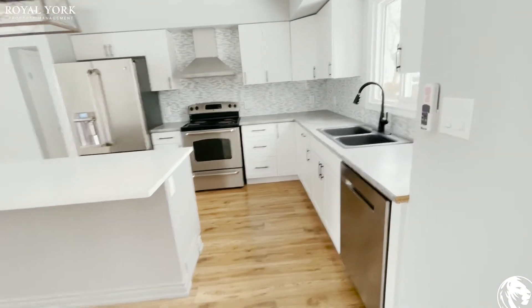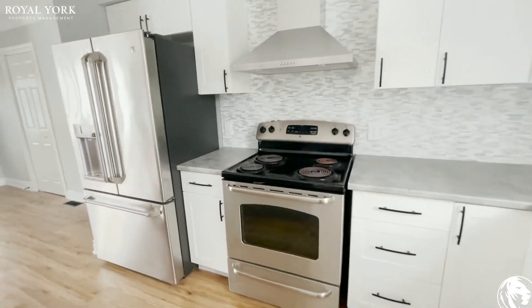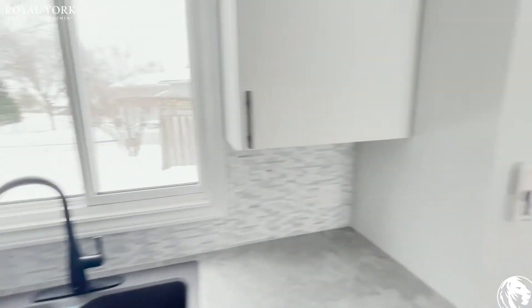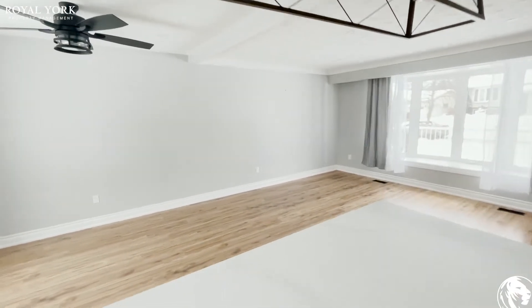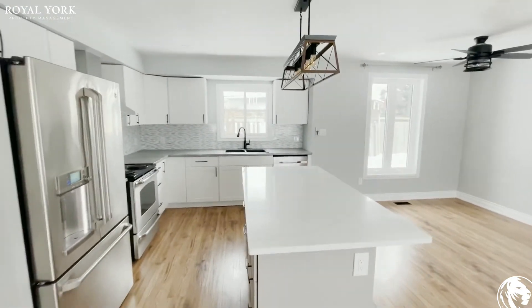You can see stainless steel appliances — dishwasher, stove, and fridge — as well as an upgraded backsplash. Just very, very nice. And one thing I do love is this island; it's really nice.